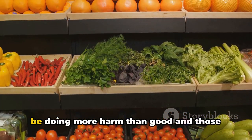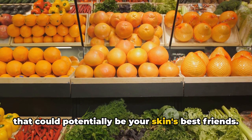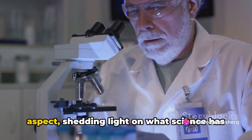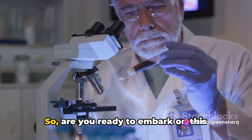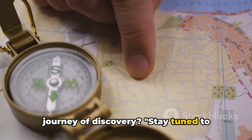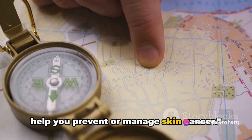We'll be exploring the foods that might be doing more harm than good, and those that could potentially be your skin's best friends. We'll also touch on the medication aspect, shedding light on what science has to say about it. Stay tuned to discover the foods that could potentially help you prevent or manage skin cancer.